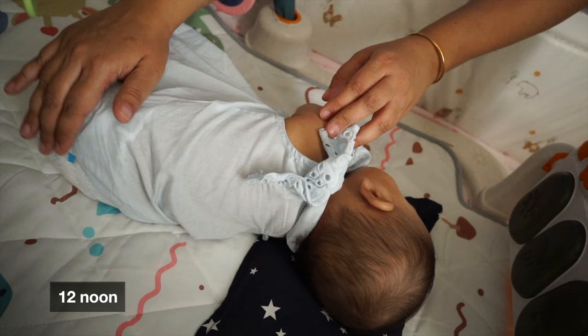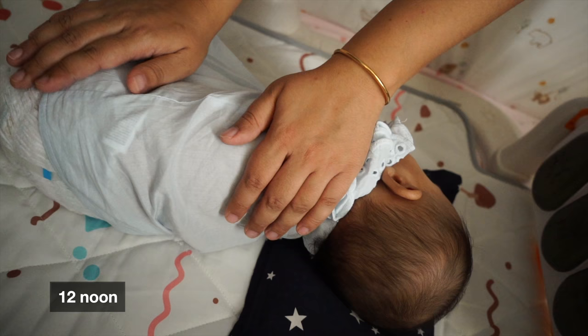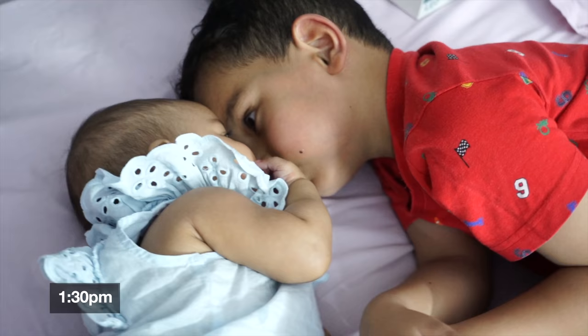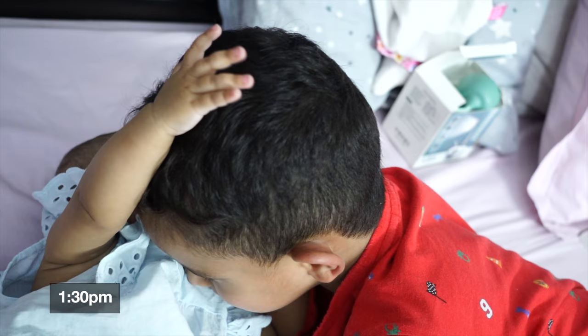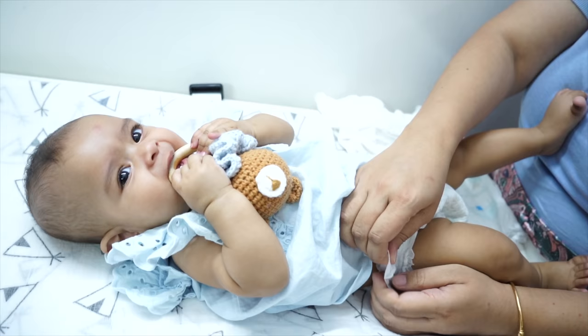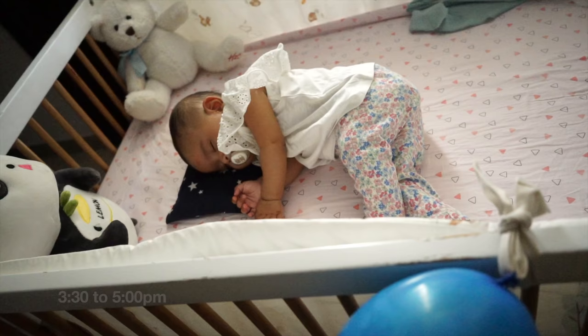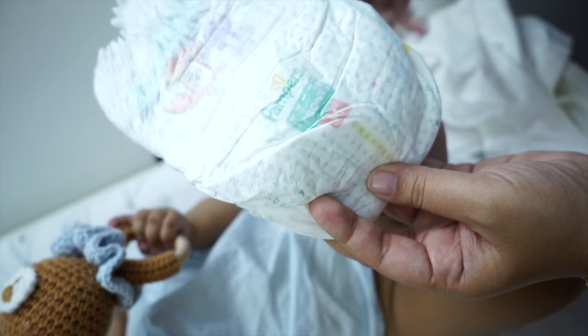Noor की यह दूसरी nap भी around one and a half hours की होती है। दूसरी nap लेने के बाद जब Noor उठती है तो वो बहुत happy होती है, क्योंकि यह उसका favorite time of the day है — भाईया स्कूल से वापस आ जाता है और वो उसका favorite family member है। वो सबके साथ खेलती है, मस्ती करती है, और जब थक जाती है तब वो ready हो जाती है अपनी third nap के लिए। Third nap से पहले मैं उसका diaper change कर देती हूँ और उसे feed करा देती हूँ ताकि वो comfortably नाप ले।